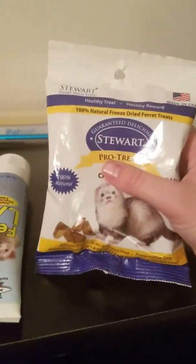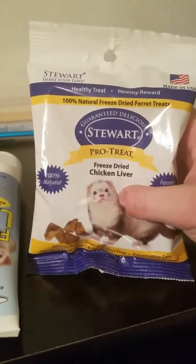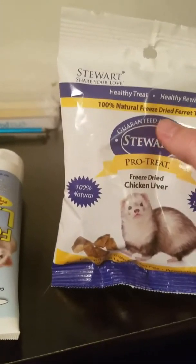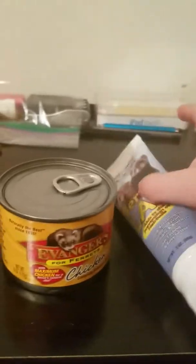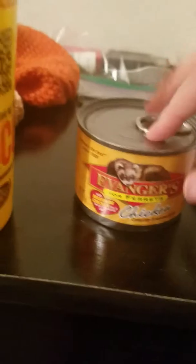I wanted to do a short video of what I got. I got the Pro Treats Freeze Dried Chicken Liver, 100% Natural Freeze Dried Ferret Treat, and then I got this Ferret Lax because they get hairballs a lot. And I'm planning on doing a video on this.